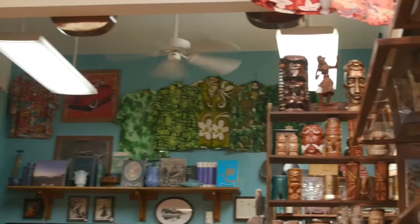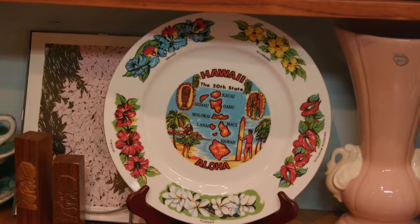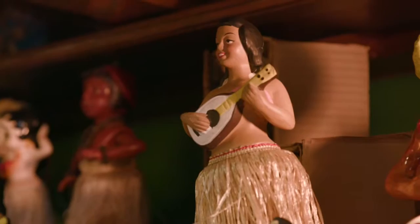We try to keep the store specifically Hawaiiana, but it always has a little bit of Asian that trickles in, and a little bit of mid-century, but not a whole lot. It's mostly just the hula girls, the Hawaiian aesthetic, focusing in the 40s and the 50s.